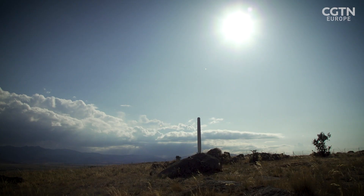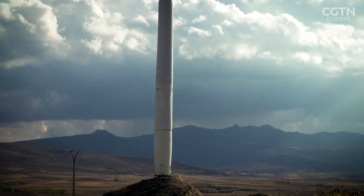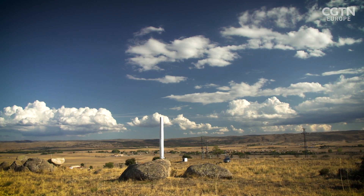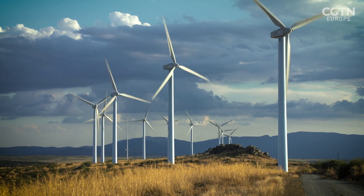The hope is to roll out the vortex bladeless in cities. At less than three metres tall, they'd fit on a small roof or even an apartment balcony. The dream, though, is scaling up, so that one day wind farms like these can be bladeless.